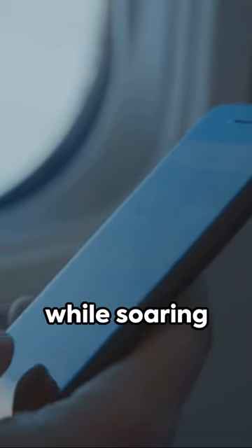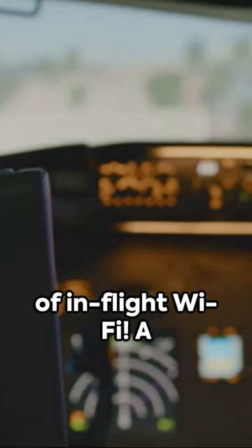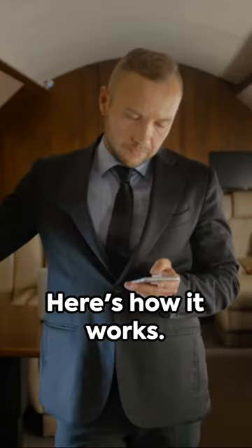Ever wondered how you stay connected while soaring thousands of feet above the ground? Welcome to the world of in-flight Wi-Fi — a marvel of modern engineering. It's all about satellites and antennas. Here's how it works.